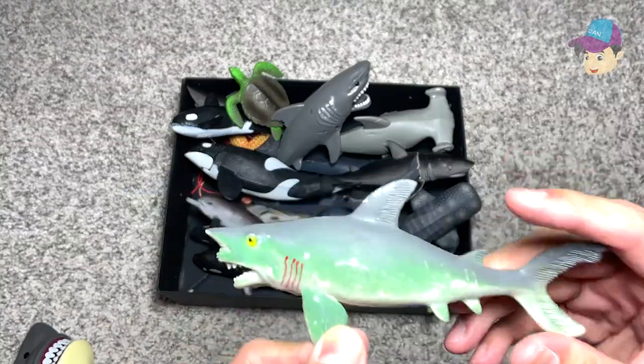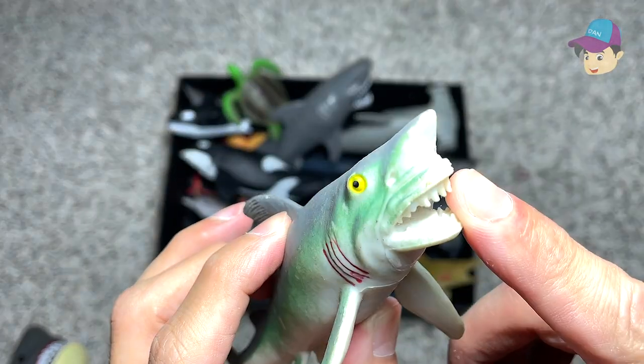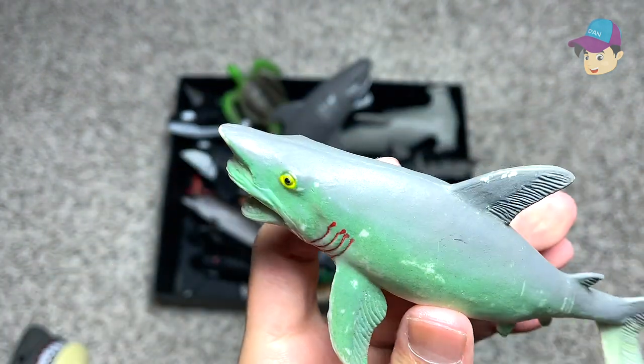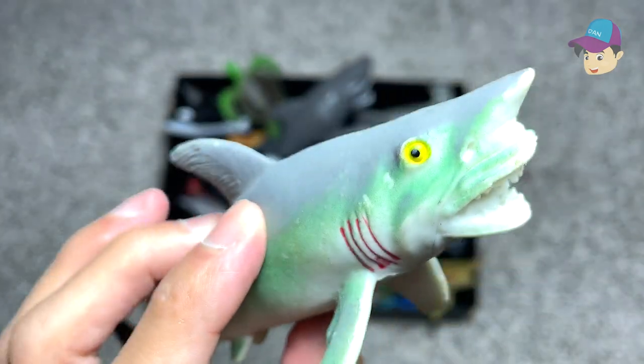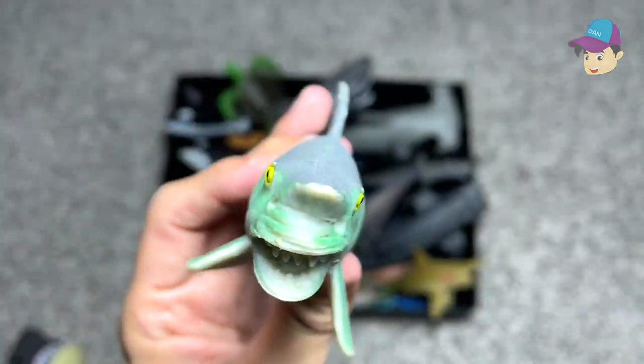Next up, let's take a look at this weird looking shark. The jaw, the mouth looks really weird. And this is actually known as a goblin shark. It looks pretty weird — very interesting looking. Not the best looking shark you can ever find. But you know, it has a very unique name and unique appearance.